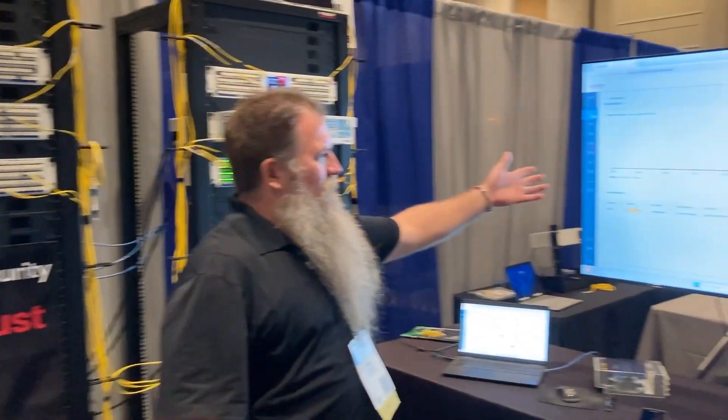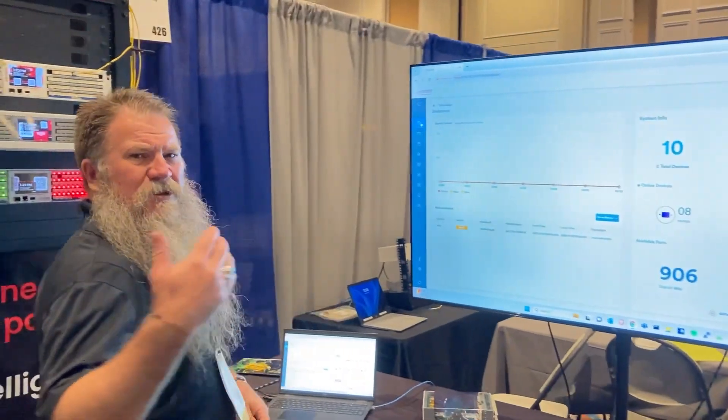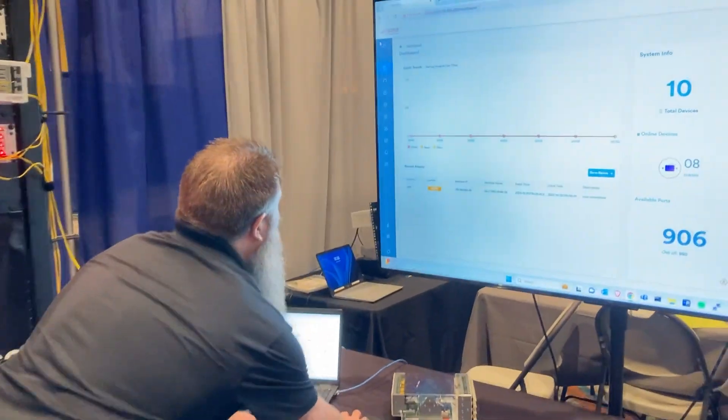At Fiber Mountain we do that a little bit differently. We have software built in everywhere for our ports and our managed panels. Let me just show you how we do that.